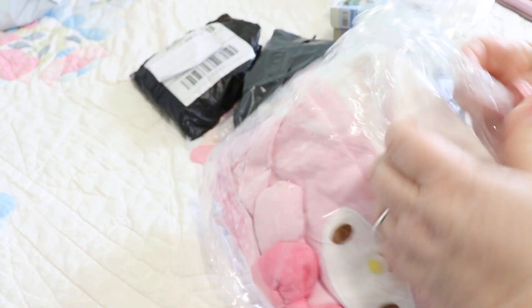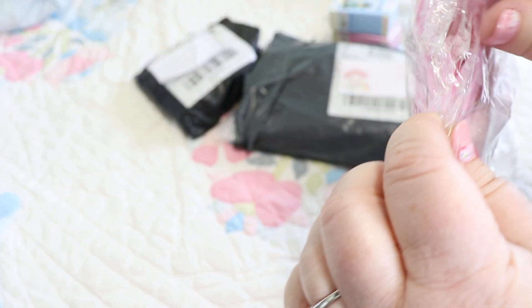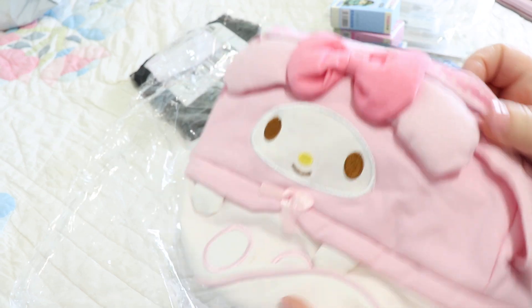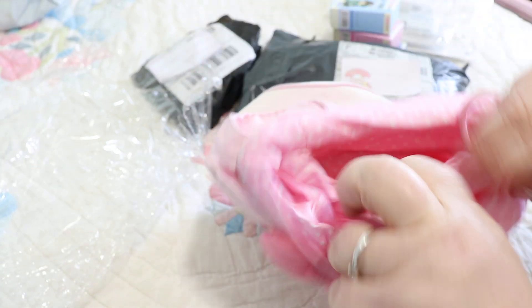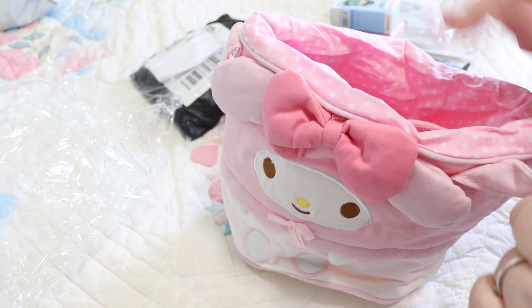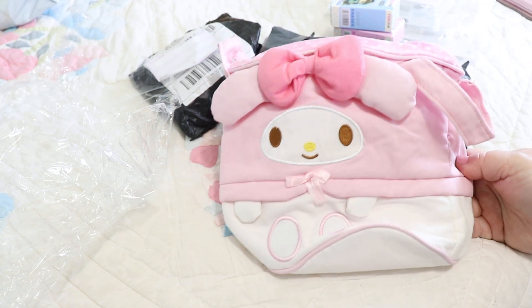It's a My Melody item — I think this was like ten dollars. Let me find the opening — there it is. Let's see... it's just tied with a string. Oh, very cute! It's like a little My Melody lunch bag. Cute cute cute! You're gonna have to unflatten her. That's pretty cute for ten bucks — not bad at all.